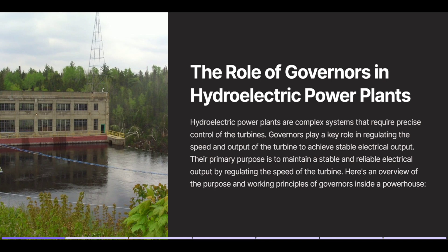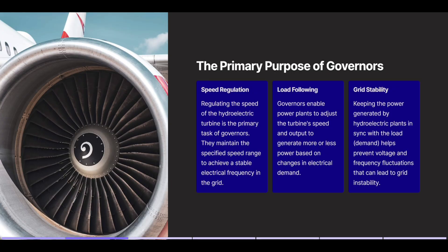Hydroelectric power plants are complex systems that require precise control of the turbines. Governors play a key role in regulating the speed and output of the turbine to achieve stable electrical output. Their primary purpose is to maintain a stable and reliable electrical output by regulating the speed of the turbine. Here's an overview of the purpose and working principles of governors inside a powerhouse — the primary purpose of governors.